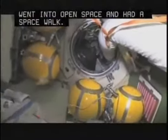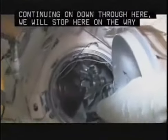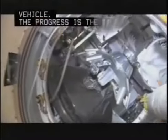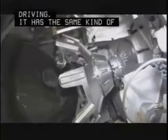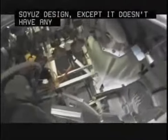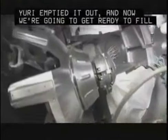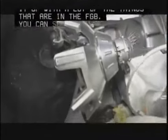Continuing on down through here — we'll stop here on the way back — is our Progress cargo vehicle. The Progress is a cargo ship: unmanned, uncrewed, nobody driving. It's very much based on the Soyuz design, except it doesn't have any re-entry capability. Yuri had emptied it out, and now we're going to fill it up with a lot of the things that are in the FGB. You can see there's a lot of metal frames — we have to put those back together. Some assembly required.